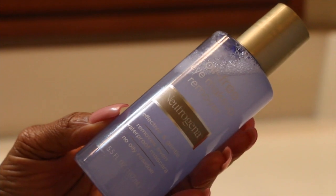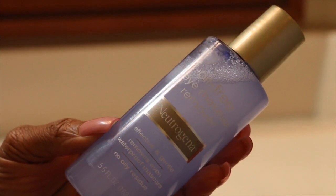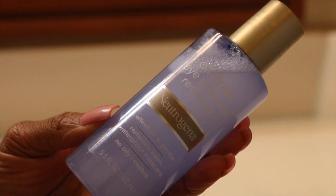With my Neutrogena eye makeup remover I'm going to take a cotton oval and saturate this pad, then just hold it over my eyelids for a good 30 seconds, rubbing really gently — and then my eyelashes just come right off. With a clean cotton oval I am going to repeat the process on my other eye.